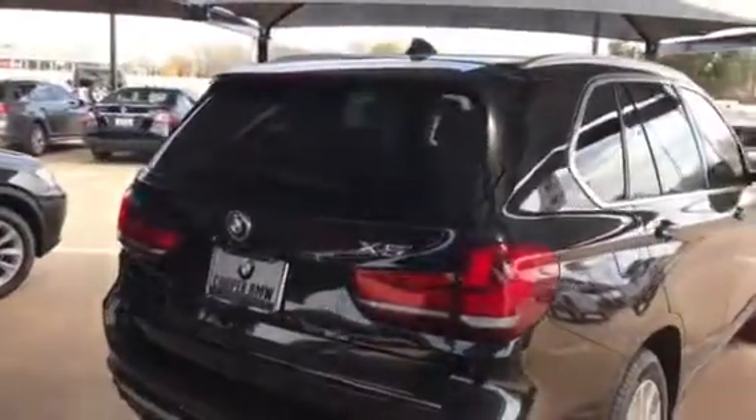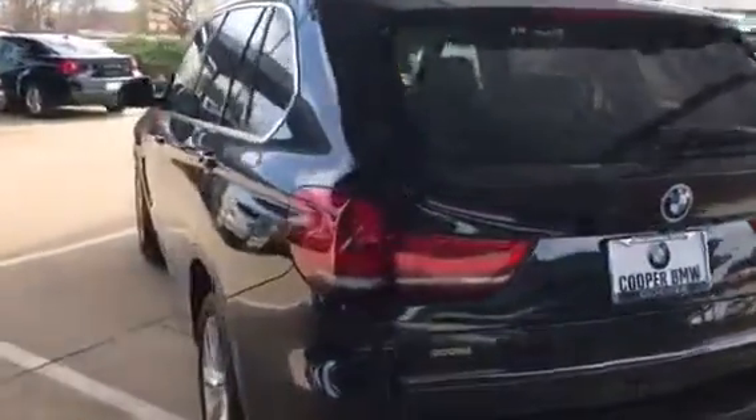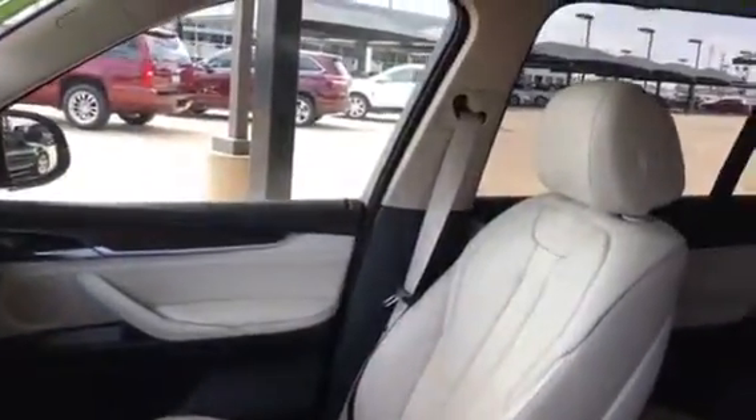I'm now in the back of the vehicle. This vehicle is also comfort access keyless entry. I will now show you the inside of the vehicle. As you can see, beautiful ivory interior leather.